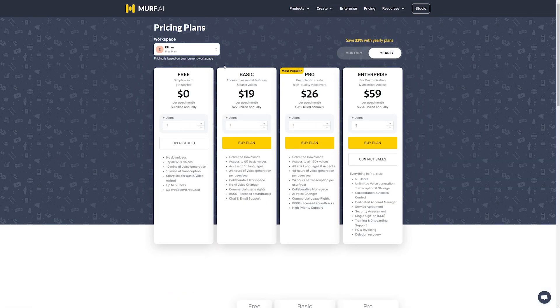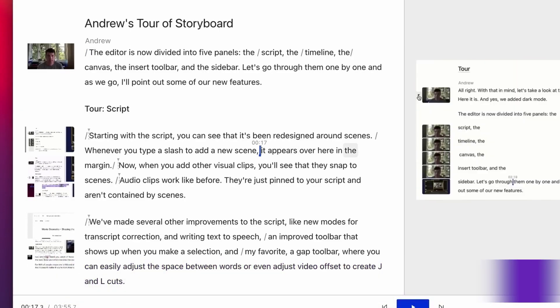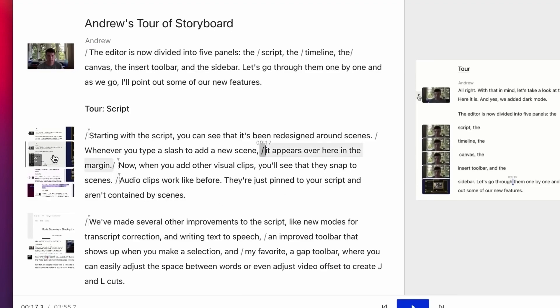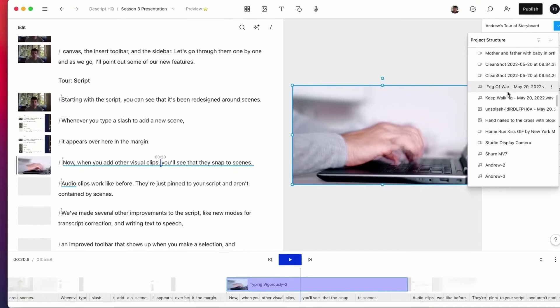If you do decide to make a purchase using these links, we may receive a commission, which does help support our team and all of our ad-free videos. The second one on our list is Descript. Descript is a comprehensive audio and video editing software with an integrated text-to-speech feature, offering a seamless workflow for content creators.